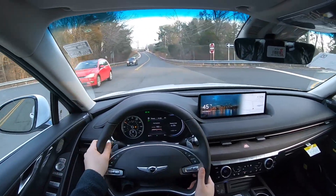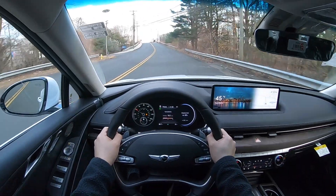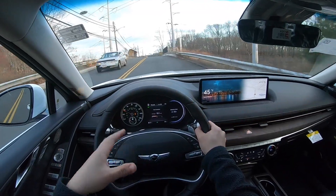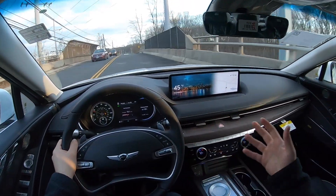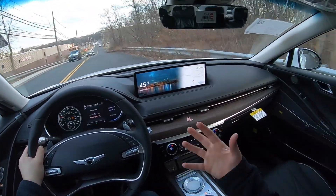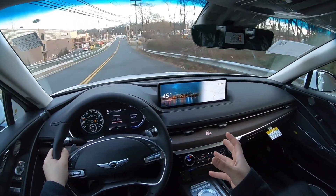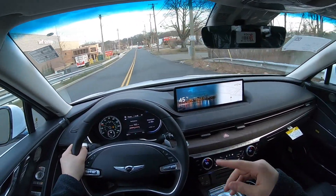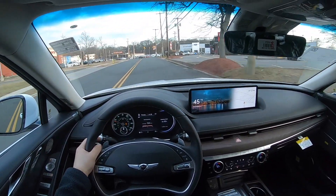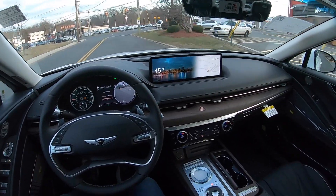There is no wheel spin when taking a left or right turn and flooring it all the way, which is nice. It doesn't have enough power for that and it's a little on the heavier side, so there's not going to be a lot of wheel spin — it's nice and solid. With the 3.5 you might get some wheel spin, but their traction system is pretty good.